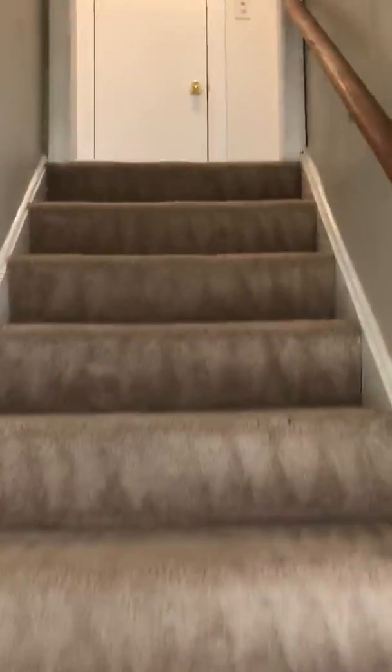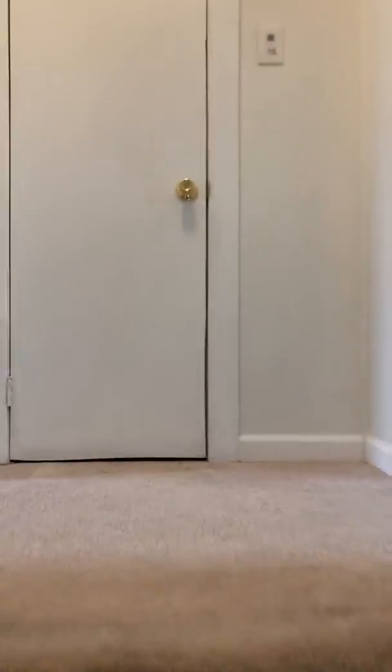Let's go up here first. There are two bedrooms on the second floor which are freshly painted and have wood flooring. There's a closet right here.